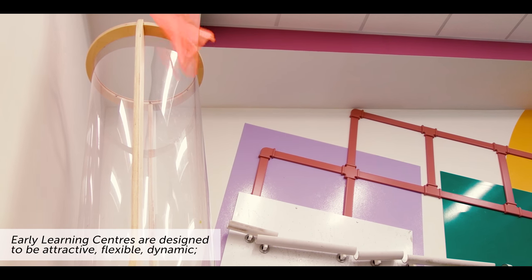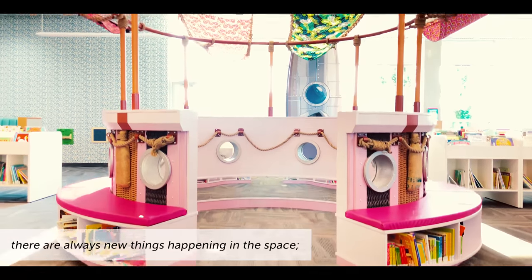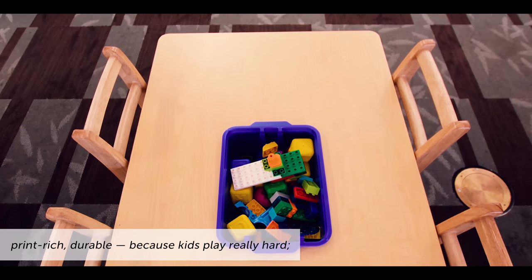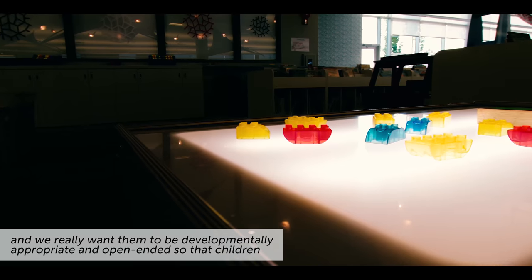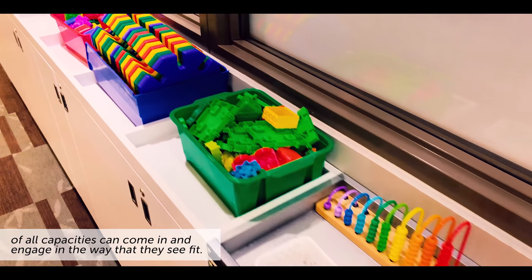Early learning centers are really designed to be attractive, flexible, dynamic. There are always new things happening in the space, print-rich, durable because kids play really hard, and we really want them to be developmentally appropriate and open-ended so that children of all capacities can come in and engage in the way that they see fit.